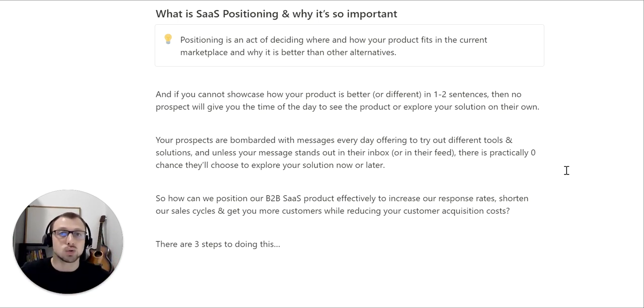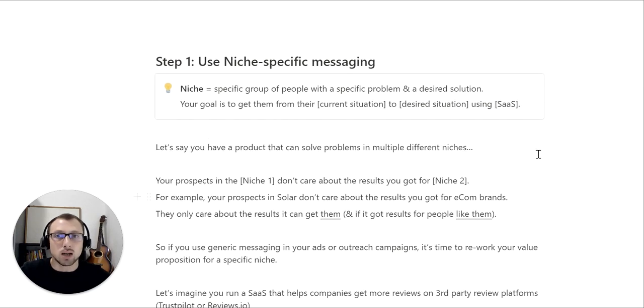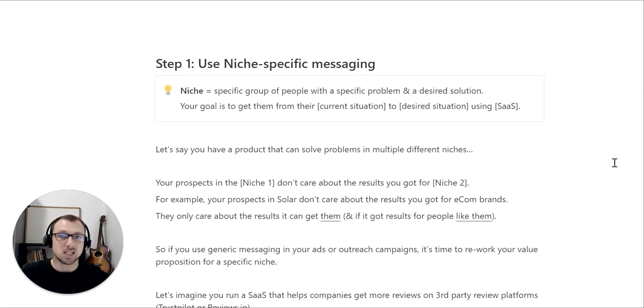There are three steps to doing this. Step number one is to use niche-specific messaging. A niche is a specific group of people with a specific problem and a desired solution. Your goal is to get your niche from their current situation to their desired situation using your SaaS solution.